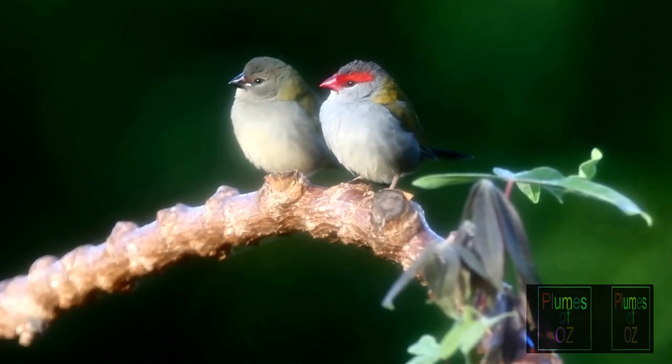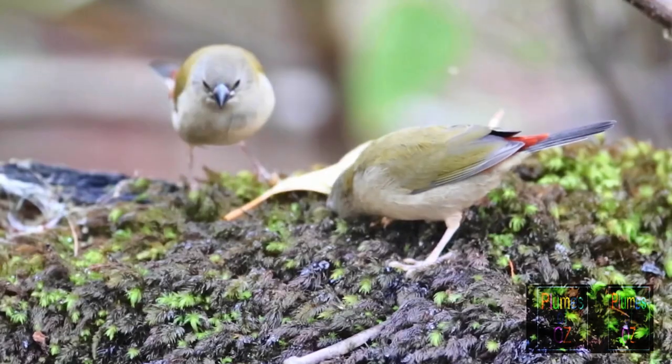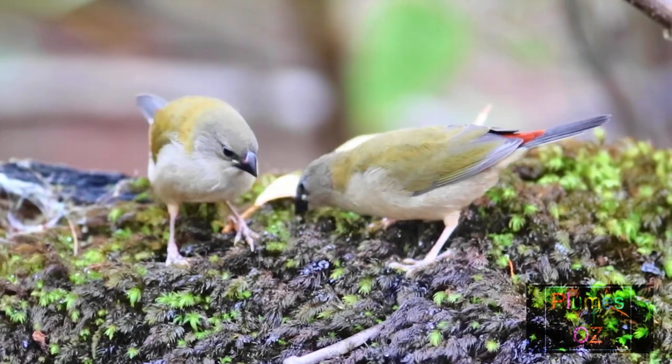Fledglings have a little bit of red on the tail, but are easily picked from the adult with the absence of red over the face. The bill is dark and the gape is cream in colour.